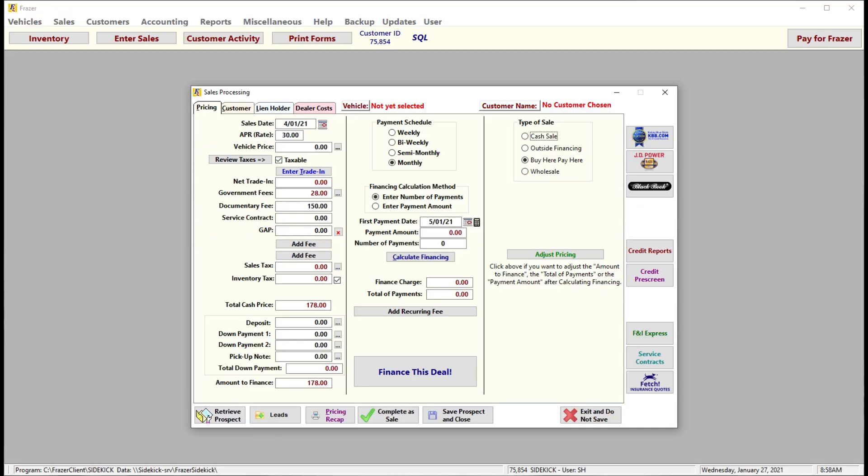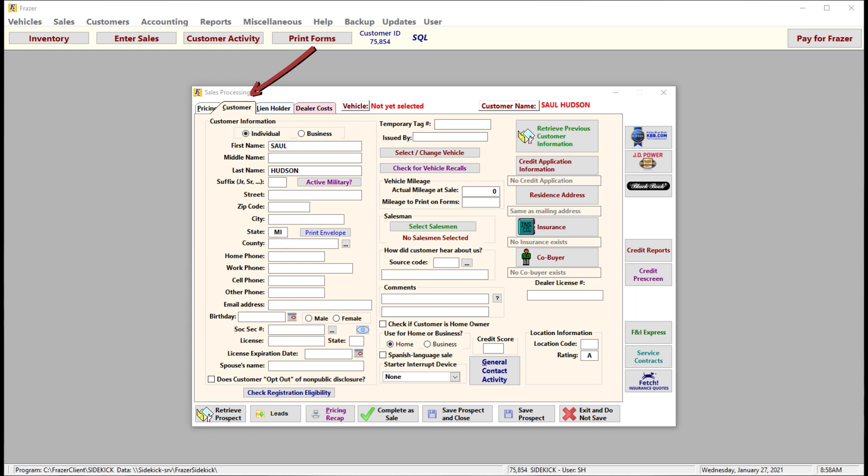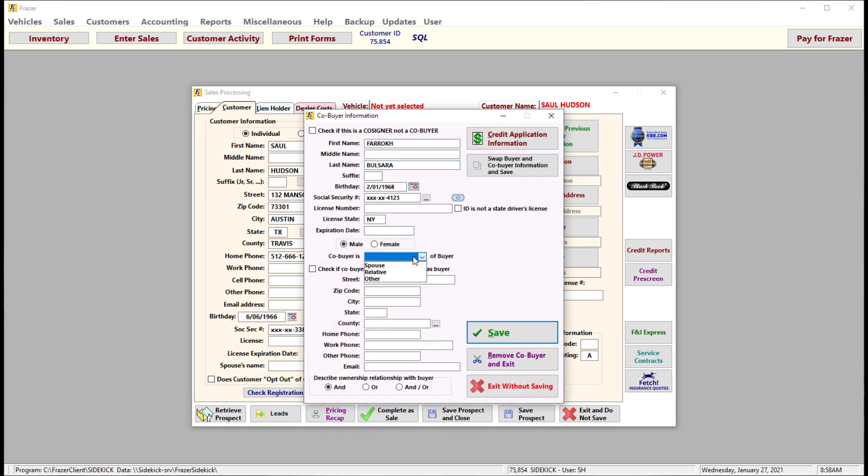To enter the customer's credit application details while on the sales processing window, click on the customer tab and fill in as much detail as you can in each field. Please note you are not allowed to pull a customer's credit report without their permission, so always have the customer sign a completed credit app before pulling their credit.